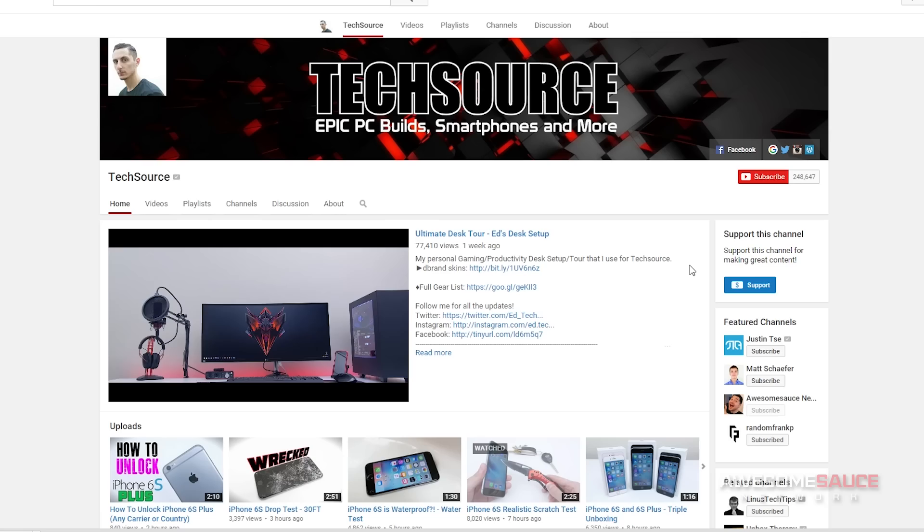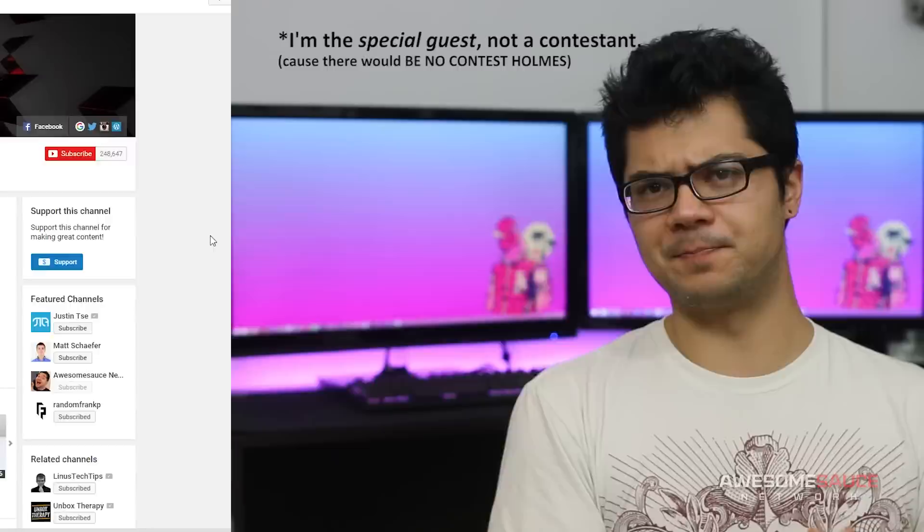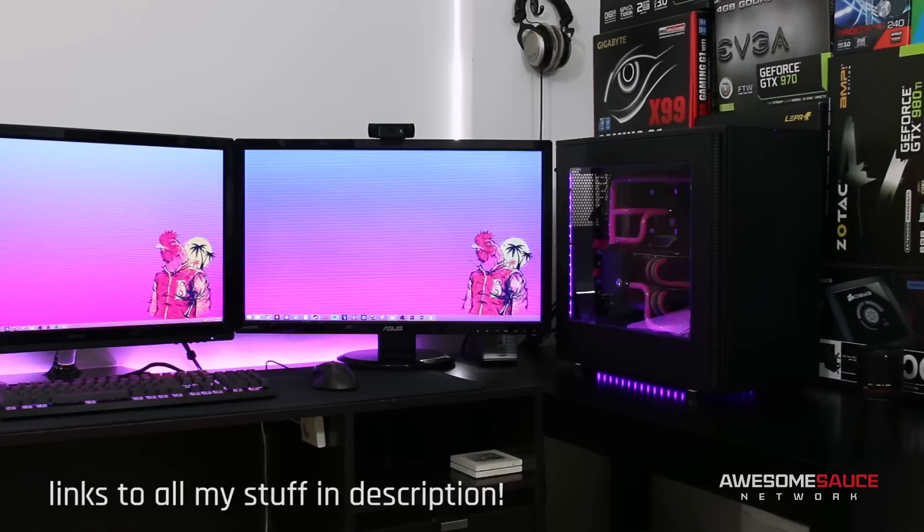What's up guys? So I was recently invited by Ed from TechSource to participate in his popular desk tour series Setup Wars, where folks send in pictures of their sexy desk setups and people vote on which battle station they feel kicks the most ass. The latest episode featuring my personal setup is now live on TechSource, so go ahead and cruise over there when you get a moment to see how I stack up against the competition. Also go ahead and subscribe to Ed's channel if you want to see some crazy PC builds and a plethora of other cool tech videos that he produces on the reg.